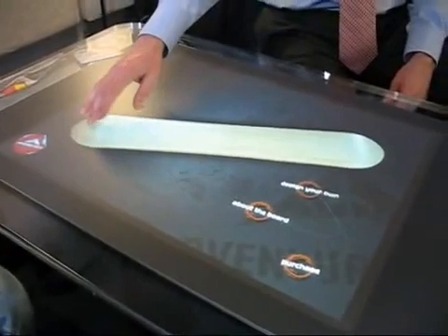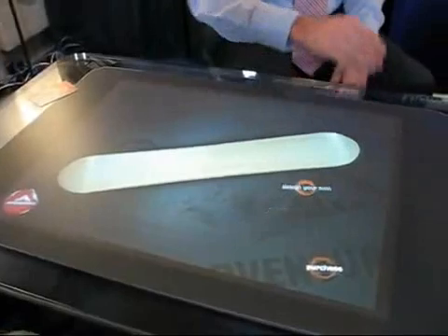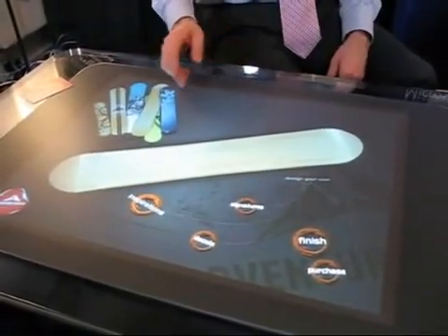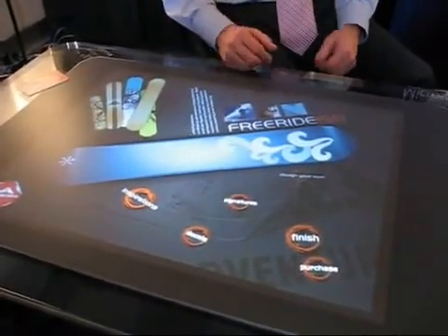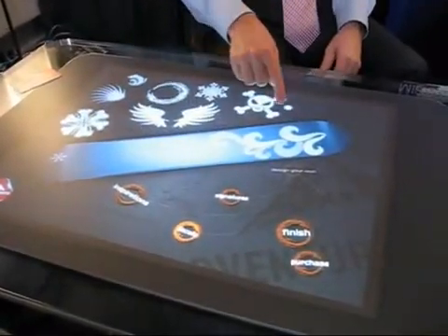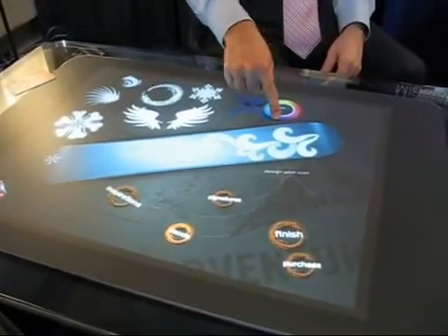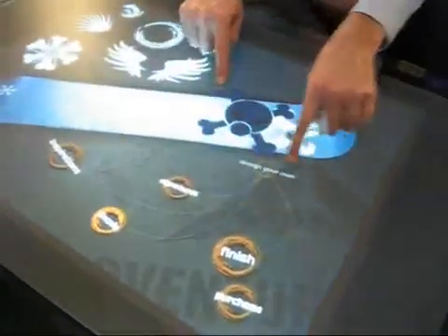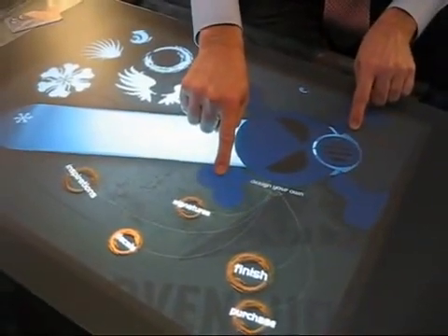Now I have a 3D snowboard I can actually touch and flip over with my hands. If I want to design and personalize it, I can look at a variety of board designs and drag those to the blank snowboard. I can change the color of a specific logo, bring it over, enlarge it, change its location, and place it right on the front of the board so it looks really menacing as I'm coming down the slopes.